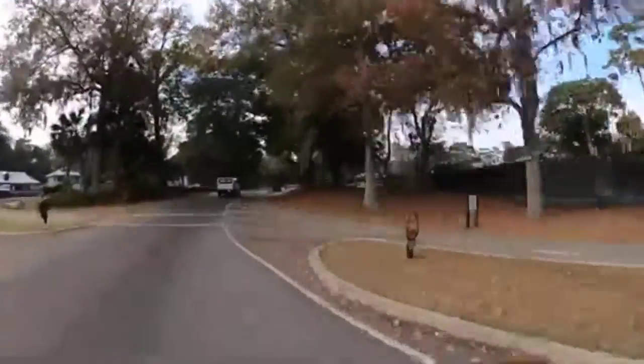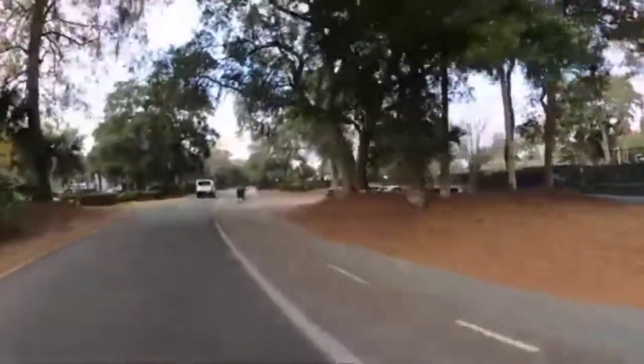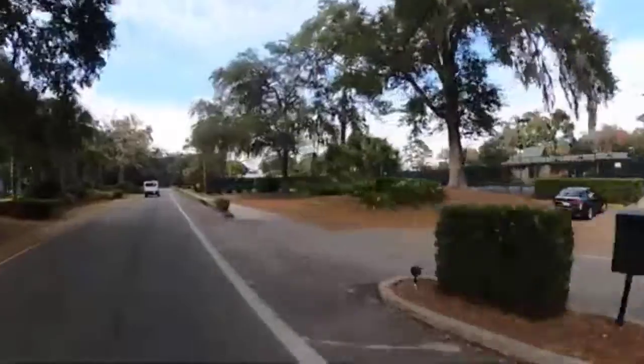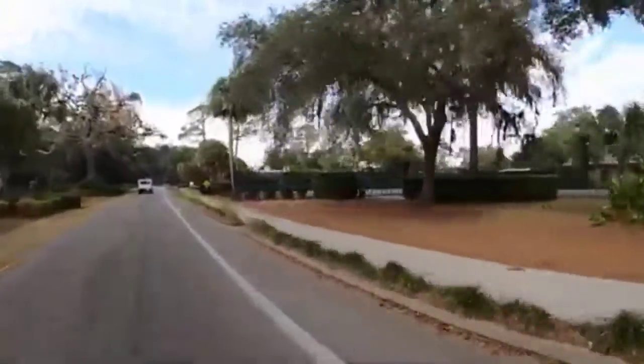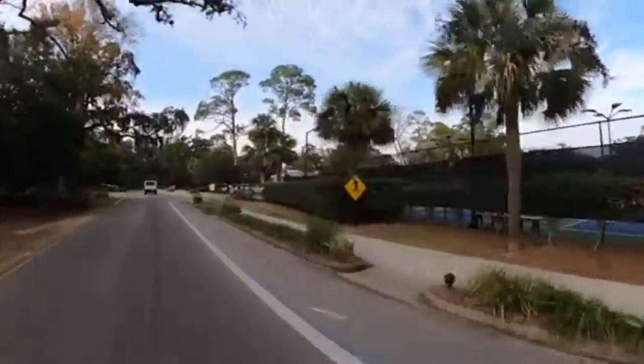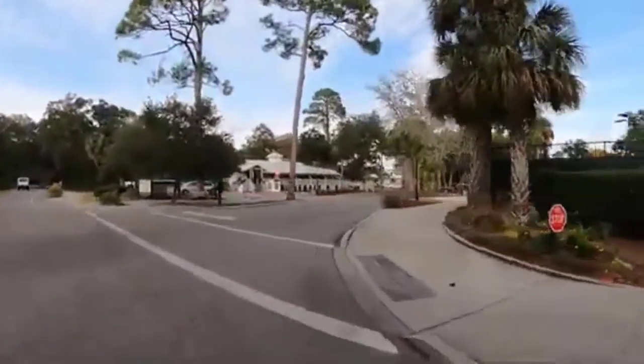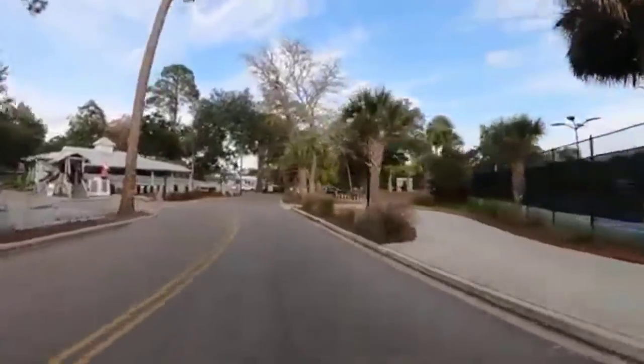On the right you'll see the tennis courts, and it just really amazes me how many people actually play pickleball these days — it's incredible. We're also coming up to the general store, so if you need a pop it's a nice easy place to go grab something.